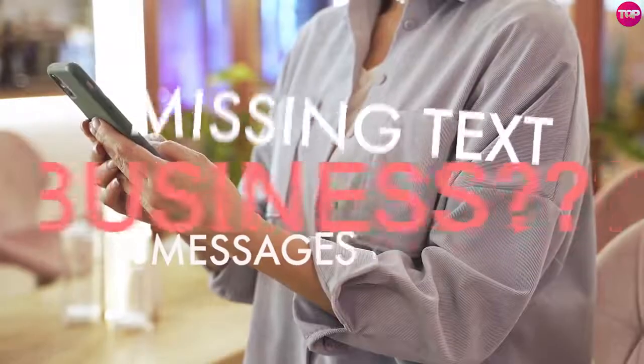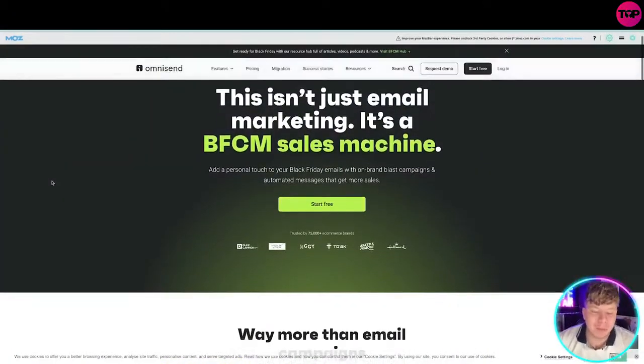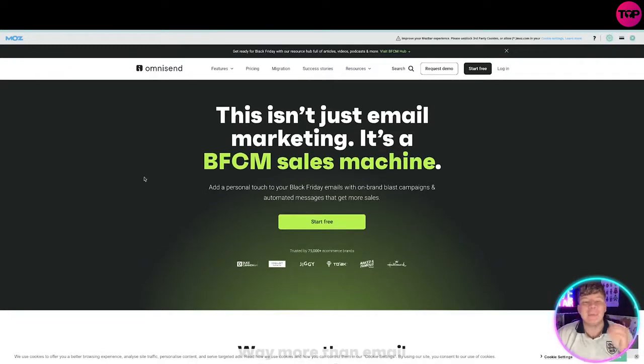Is text messaging what you are missing from your business? I'm here today to tell you about Omnisend. Let's get straight into it — I'm going to show you how this can be integrated into your store in seconds. Omnisend.com is an email and text message marketing platform built for e-commerce, used by more than 750,000 people.